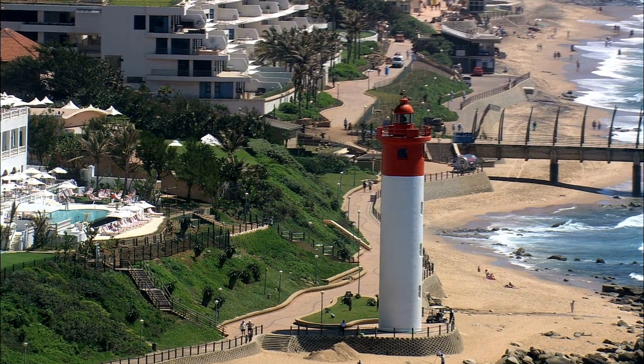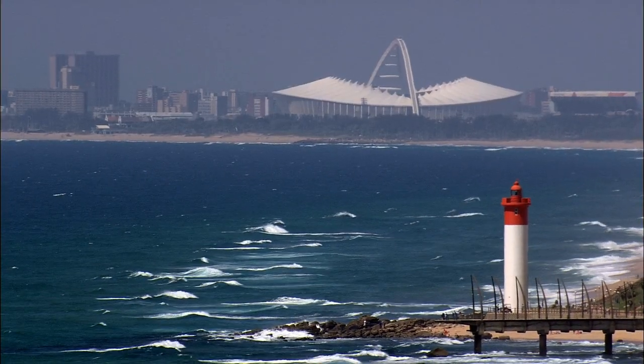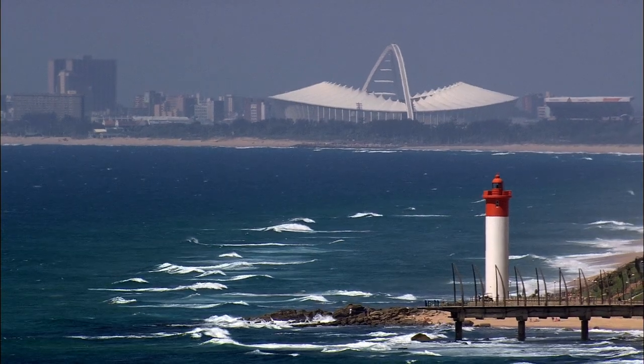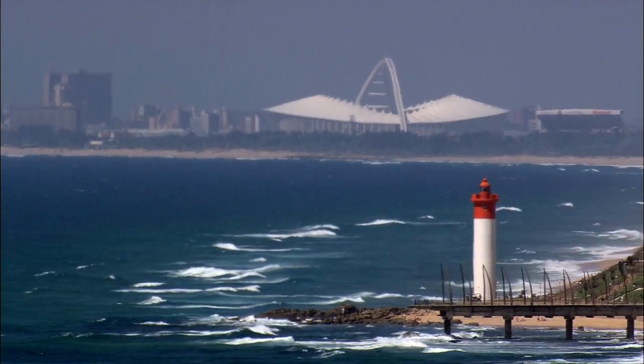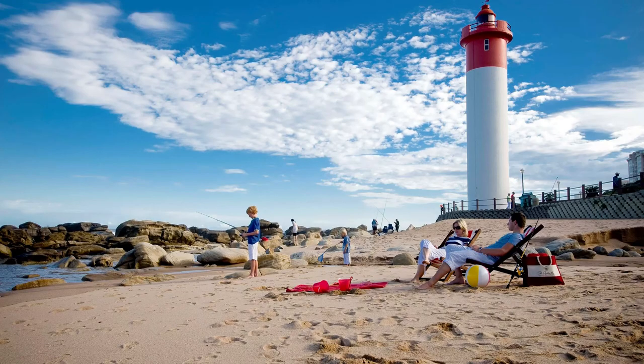And let's not forget about the hotel's location. The Oysterbox Hotel is located just steps away from Umhlanga Rocks Beach, one of the most beautiful and pristine beaches in South Africa. The hotel provides guests with beach towels, chairs, and umbrellas, making it easy to soak up the sun and enjoy the crystal-clear waters of the Indian Ocean.